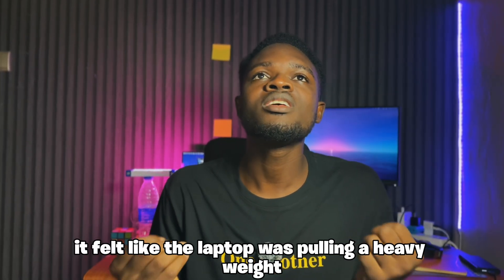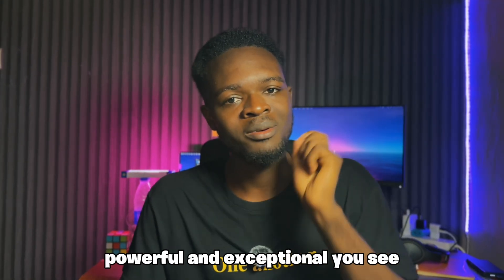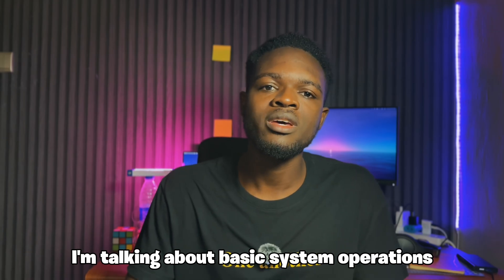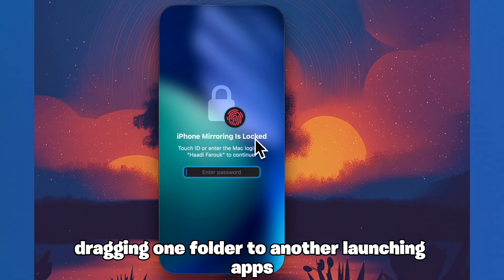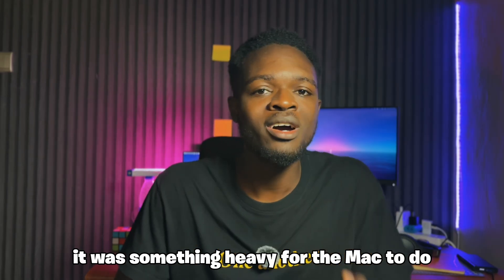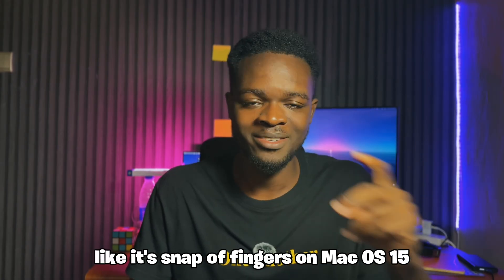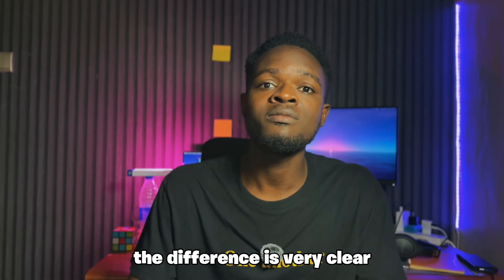It felt like the laptop was pulling a heavy weight, and you could tell because Apple Silicon is incredibly powerful and exceptional. I'm talking about basic system operations like opening the Finder, dragging one folder to another, launching apps — stuff like that. Every single one of those was so much laggier, and it just felt like something heavy for the Mac to do. But it feels effortless, like a snap of fingers, on macOS 15. If you use them both side by side, the difference is very clear.